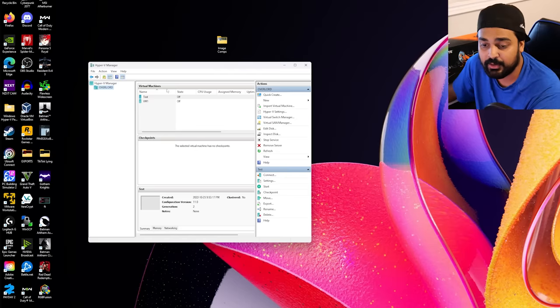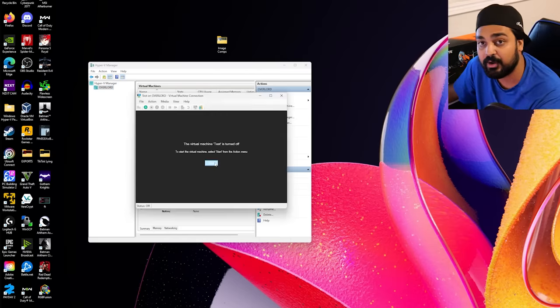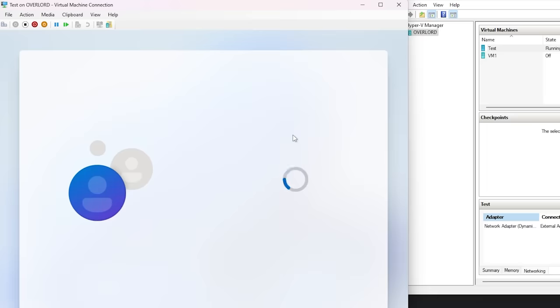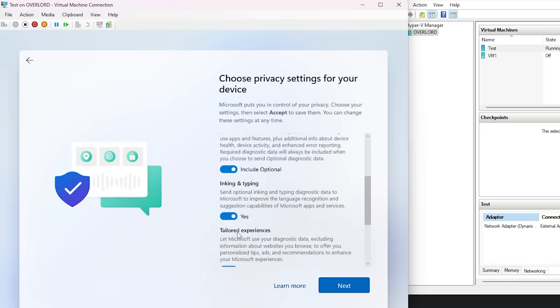The other important thing is to right click where it has your server — mine is "overlord" because I called it that. Go to Hyper-V Settings. Inside Hyper-V Settings, go to Enhanced Session Mode. If this is enabled, you want to disable it — that is very important. You want to make sure that's completely gone, otherwise that's not going to allow you to split up your graphics card. Once that's all good and done, double click on your VM, start it up, and go through the process of installing Windows just like you would regularly do it. Then we'll come right back to splitting up this graphics card.